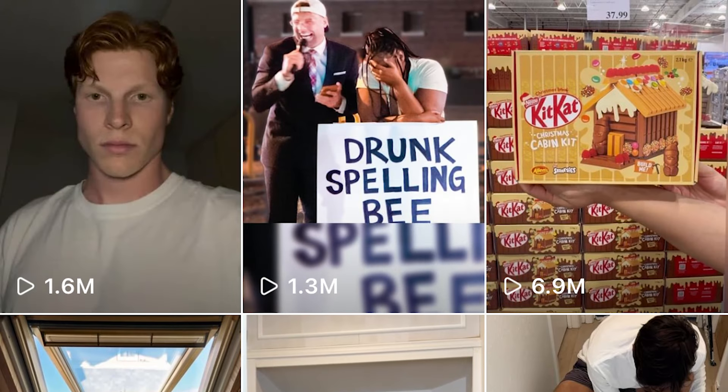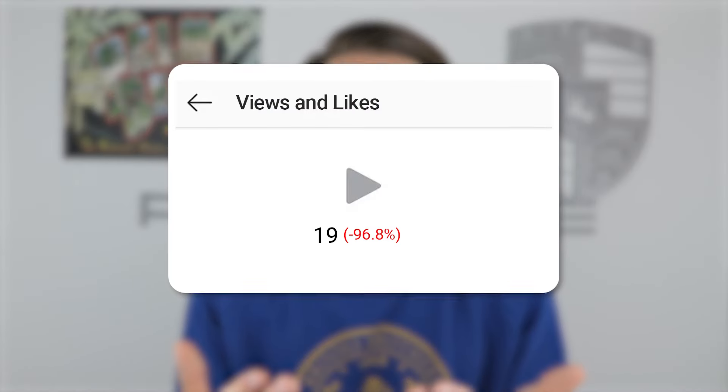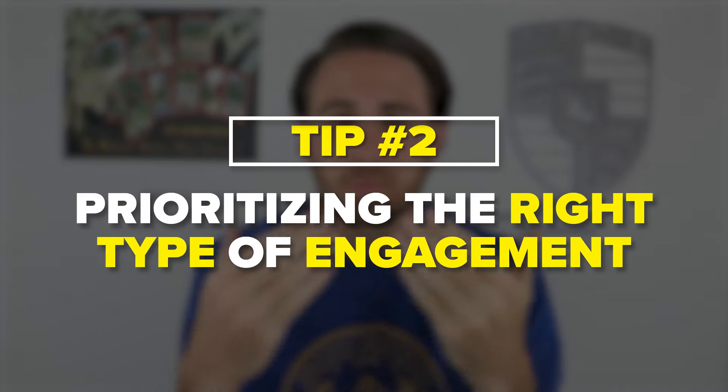Instead, before you use a sound on Instagram, you need to click into it and see what the posts under it look like. If those posts aren't the same format or on the same topic as your post, you're probably not going to benefit from using that trending sound — and it could actually lead to a decrease in views. Make sure you're using the right sounds. But that's not the only thing; you also need to prioritize the right type of engagement on your posts.